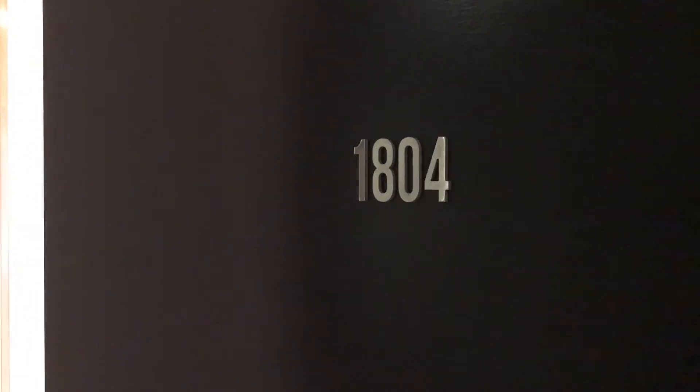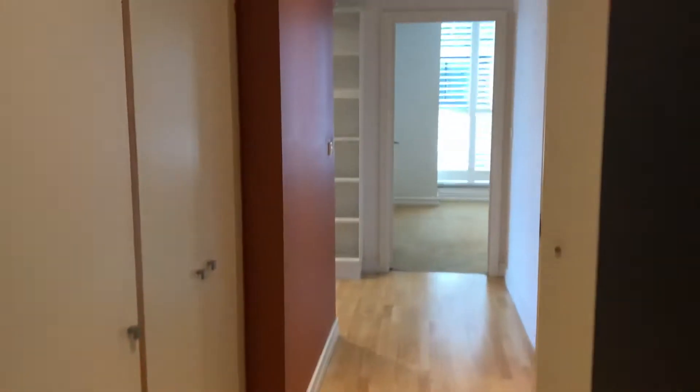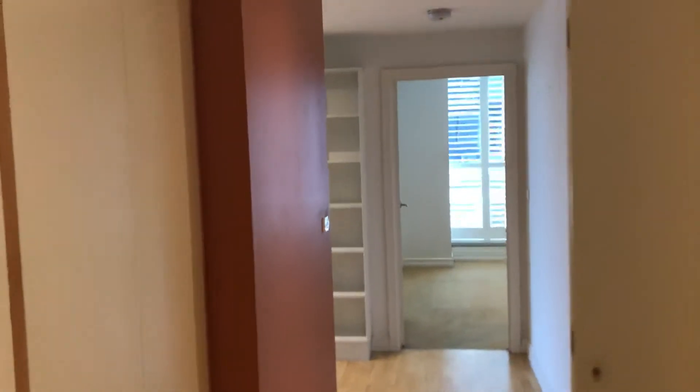Hi, this is Susie from Hocking Stewart Bell property. We're about to walk through 1804 at 31 Spring Street. Stepping inside the apartment, you can see instantly there's a lot of natural light. You've got hardwood floors and a whole wall of storage on your left-hand side.